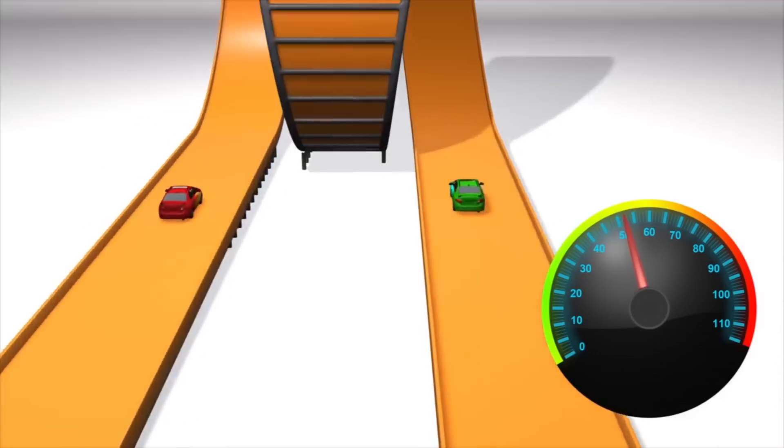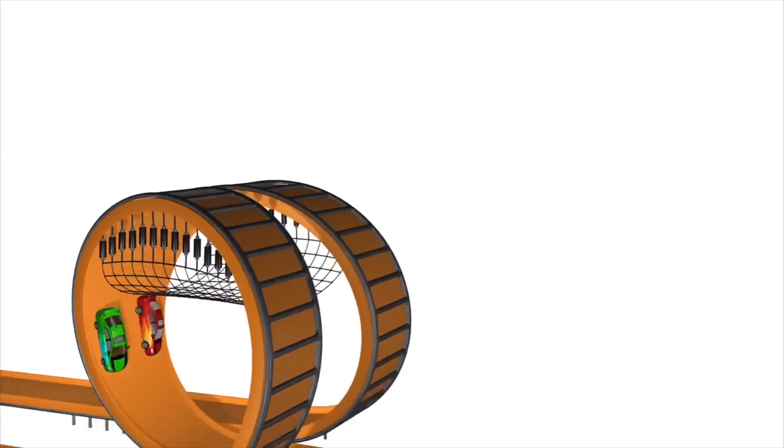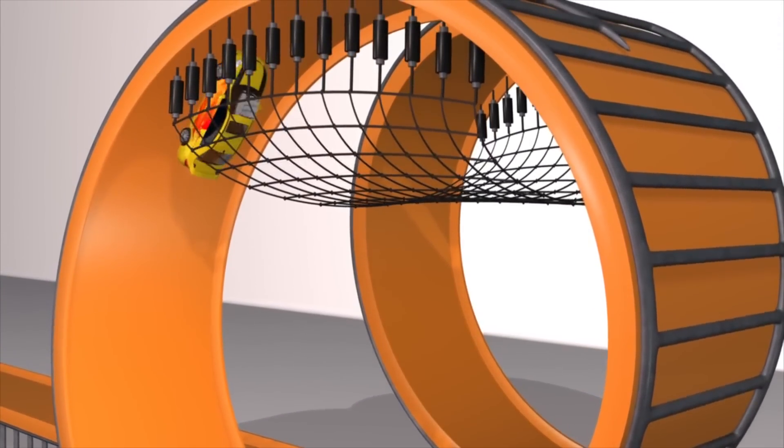The speed, combined with the car's 3,000 pounds of weight, help it to achieve 7g's of force. If the speed is too slow, the cars could drop off the ramp.